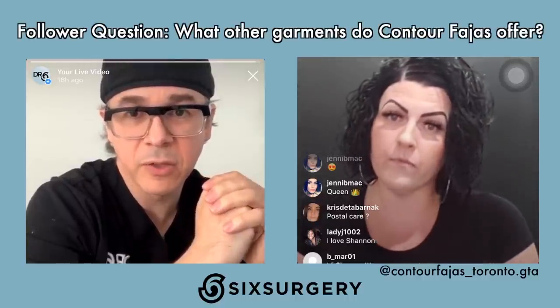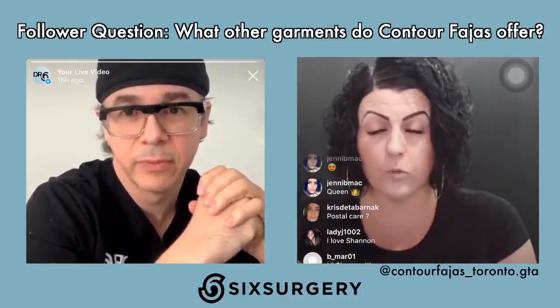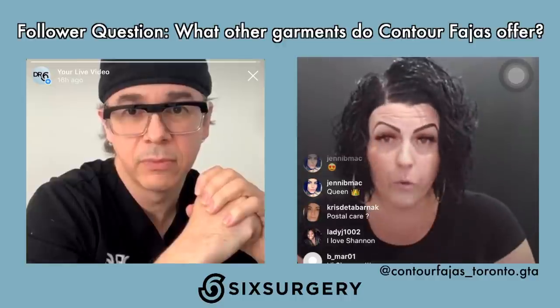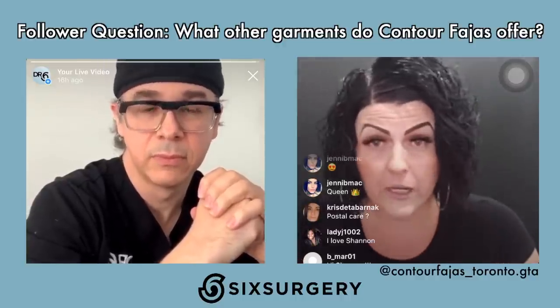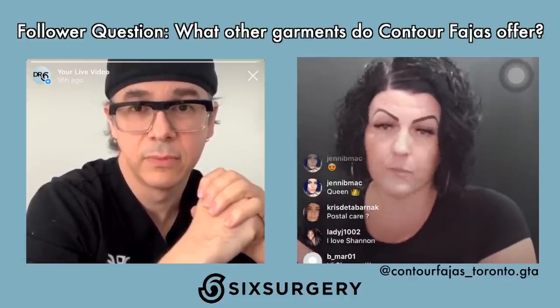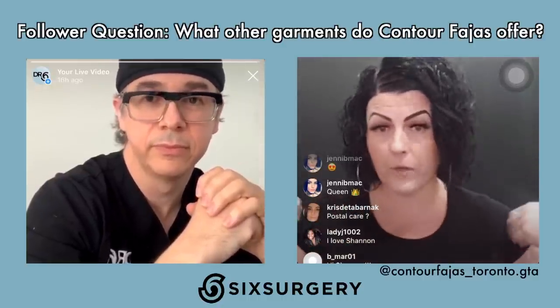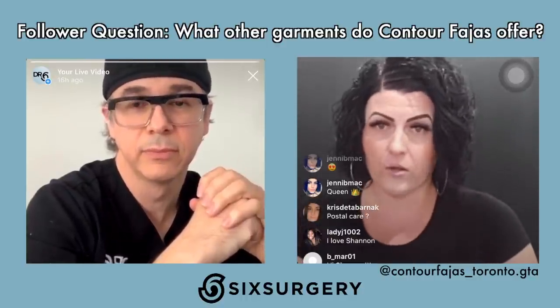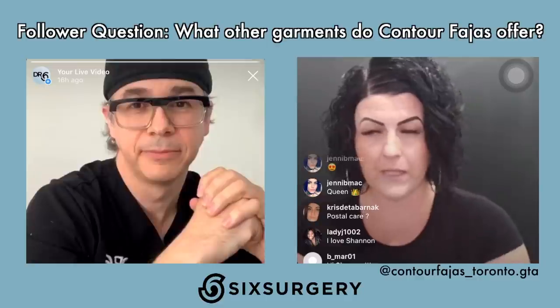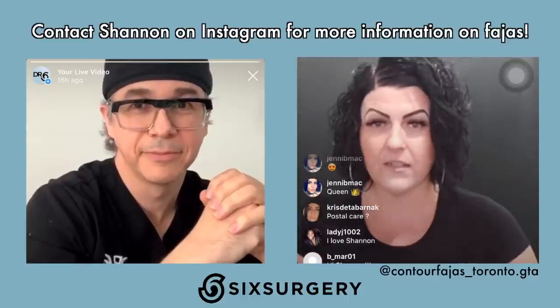Claire asks what else Shannon offers besides FAHAS: foams, boards, shapewear, scar creams, a topical cream assisting with fibrosis and burns, chin straps for chin lipo, arm compression, and all different things. Shannon is also personally knowledgeable in this area — she's had a tummy tuck, a BBL twice, and some liposuction, so she understands firsthand what's needed.